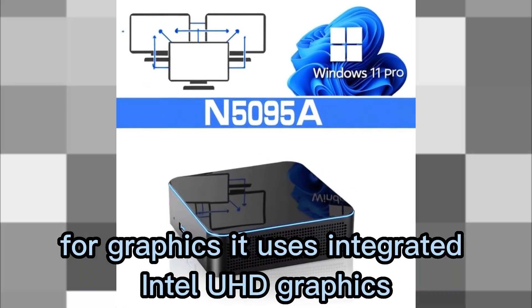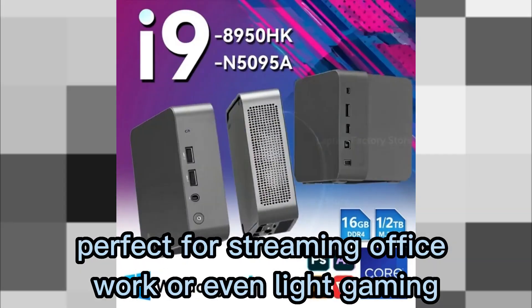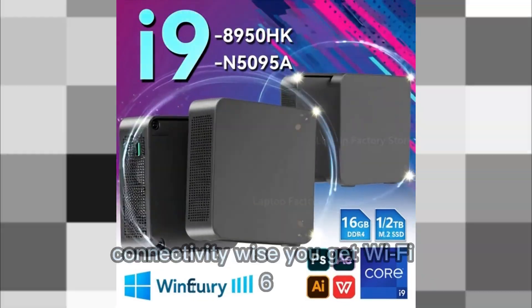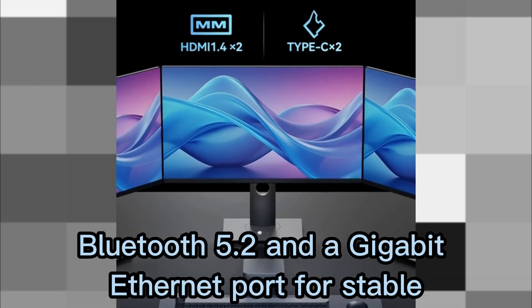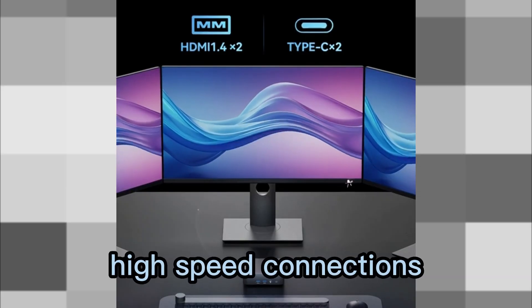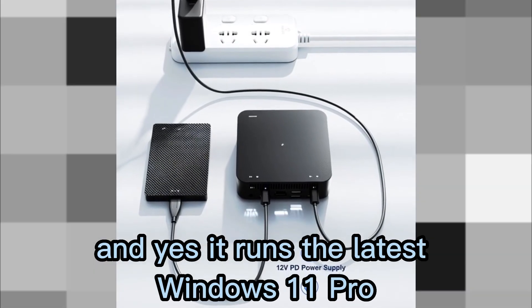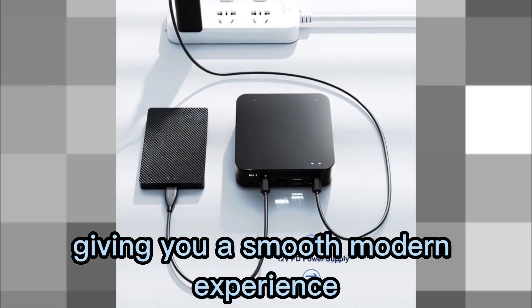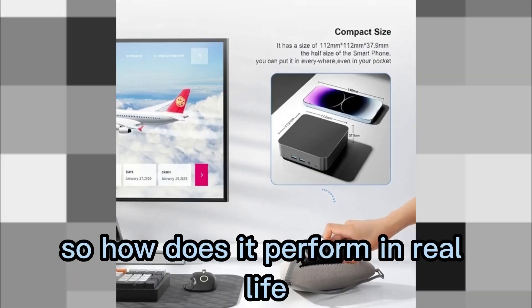For graphics, it uses integrated Intel UHD graphics capable of 4K video playback — perfect for streaming, office work, or even light gaming. Connectivity-wise, you get Wi-Fi 6, Bluetooth 5.2, and a Gigabit Ethernet port for stable high-speed connections. And yes, it runs the latest Windows 11 Pro, giving you a smooth, modern experience with enhanced security and productivity features.